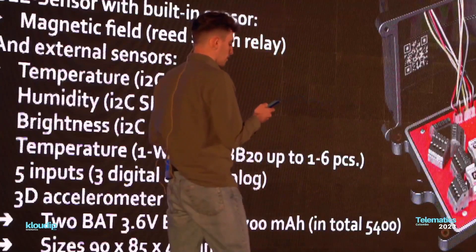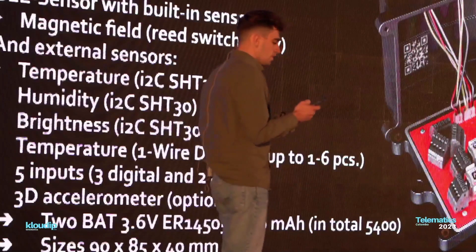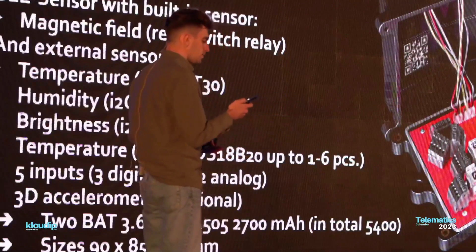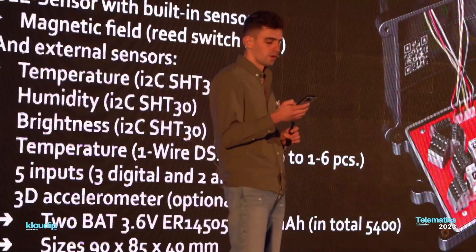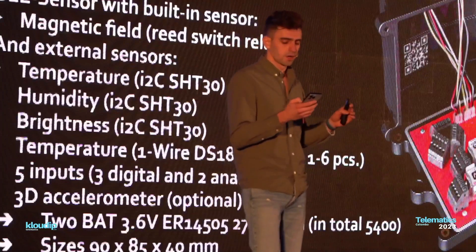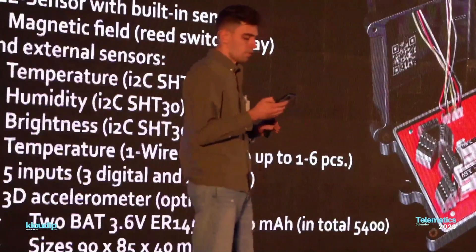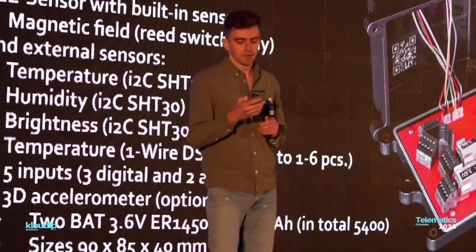Third, PRO has five digital inputs. They are discrete by default, and two inputs can also measure voltage. For example, it will be possible to connect air pressure, gas pressure, and liquid pressure sensors. We expect PRO to become an extremely universal BLE sensor. For example, in a combined grain bunker: measuring the percent of grain on the lower mark using a reed switch with accuracy of every 20% out of 100; moisture of grain and temperature of the environment via a sensitive SHT-30 sensor in a ventilated sleeve.